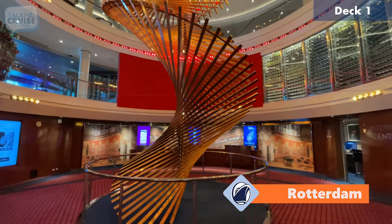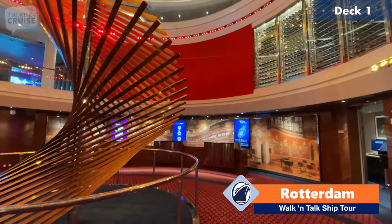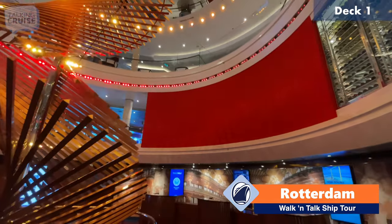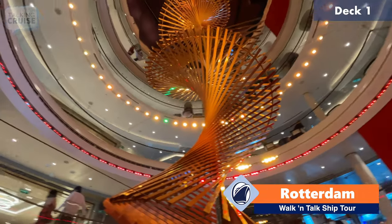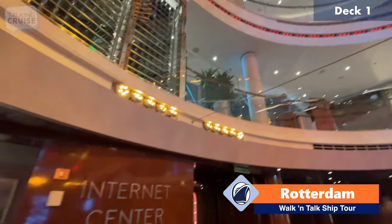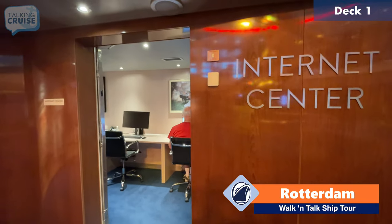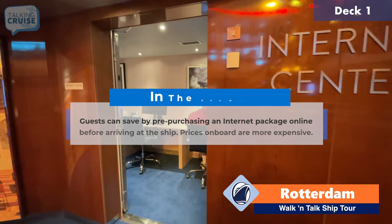We're going to start our walking tour of Rotterdam here on deck one midship. Deck one is the lower level of the atrium, and as you can see, it does span one, two, and three up there. There's not a whole lot here on deck one. There is the internet center, so if you're looking to get online, if you don't have a device and you want to maybe print some items, you can actually come in here.